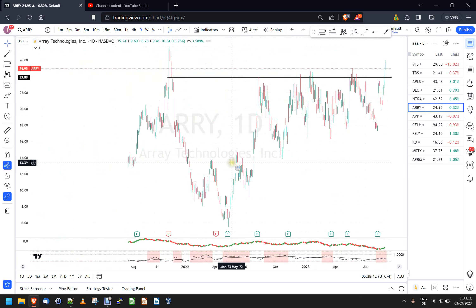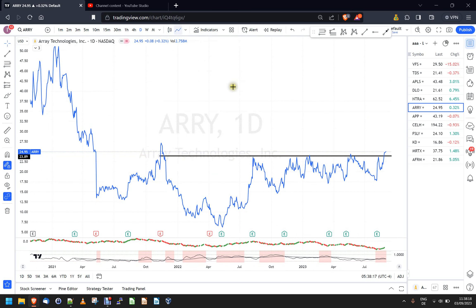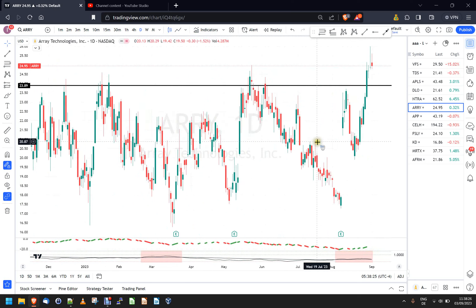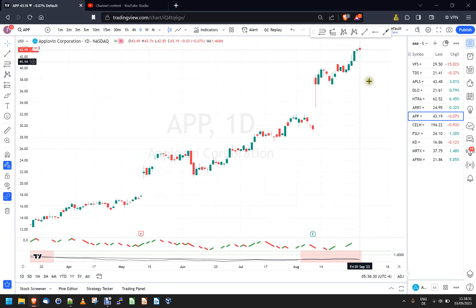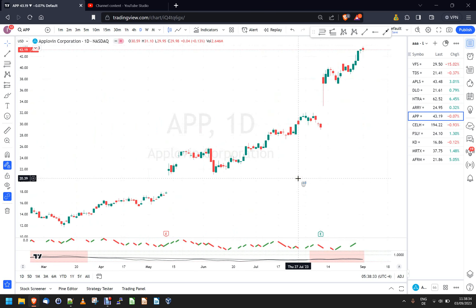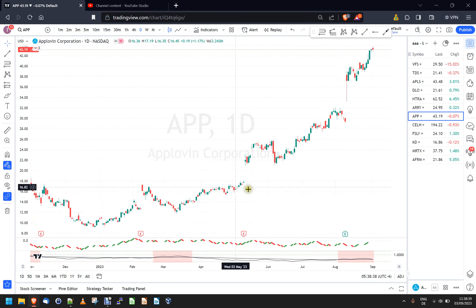Looking at Ari on a longer-term view, it's breaking out of a base - this might be interesting if you trade stuff like this, maybe that's a candidate, but you make the decisions. AppLovin is non-stop up - but where's the pullback? Where's the consolidation? We haven't seen it yet at all. This is probably one of the stocks down the road that might be interesting - it's up like 400% or something since earlier this year. Maybe we'll get a pullback, but right now there's nothing.